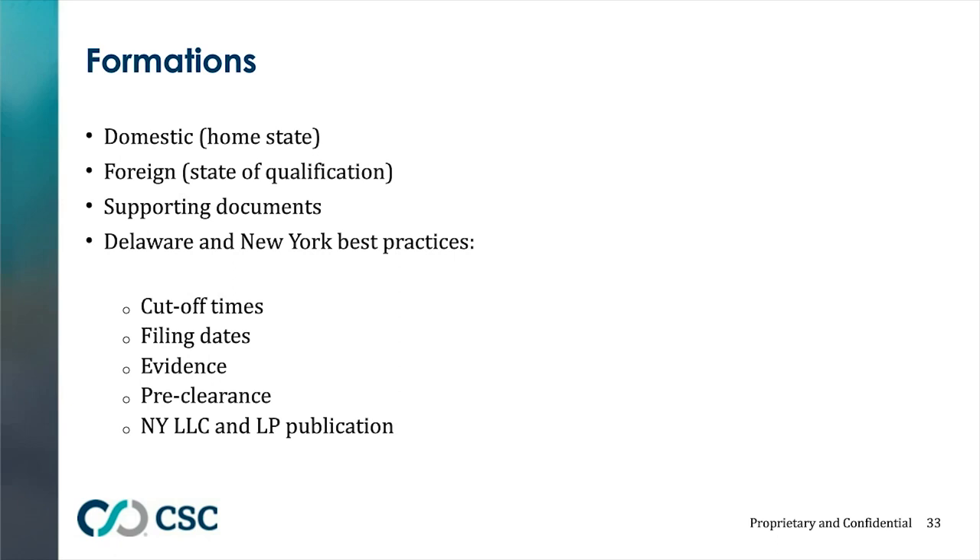In New York, every LLC — whether foreign or domestic — and every limited partnership — whether foreign or domestic — must publish. You're given 120 days to publish, and it can be quite costly. Every document filed in New York requires you to specify a county location, which triggers the venue for publication. If it's New York County, the New York Law Journal alone costs over $1,000, and combined with the New York Times or another paper, you could be looking at up to $3,000 in publication costs — something small startups with limited funding need to be aware of.